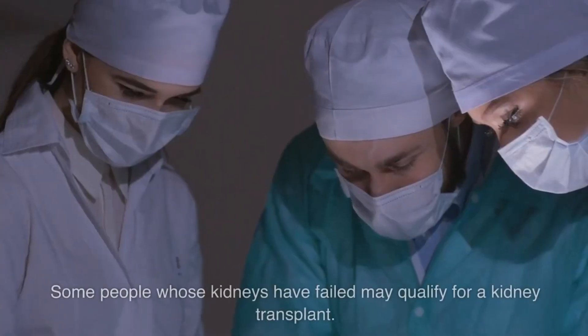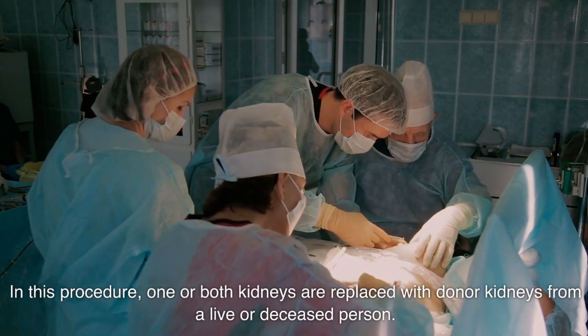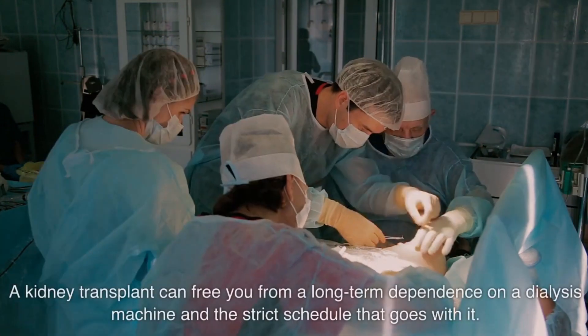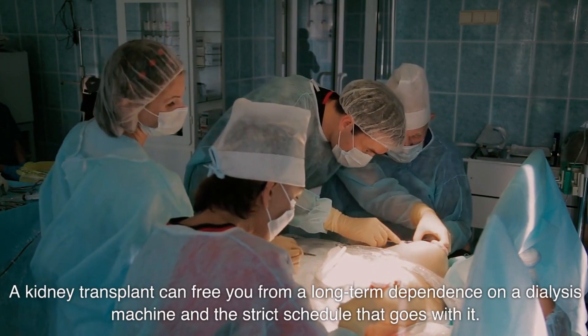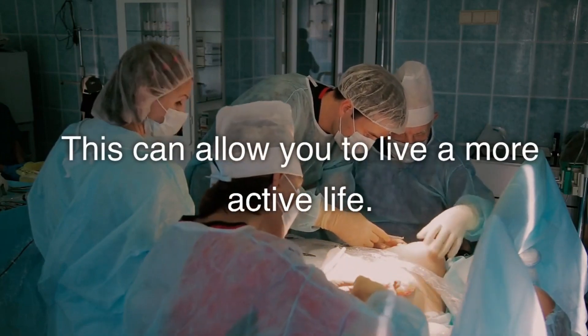Some people whose kidneys have failed may qualify for a kidney transplant. In this procedure, one or both kidneys are replaced with donor kidneys from a live or deceased person. A kidney transplant can free you from a long-term dependence on a dialysis machine and the strict schedule that goes with it. This can allow you to live a more active life.